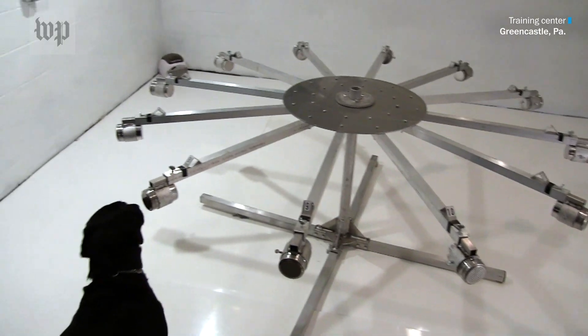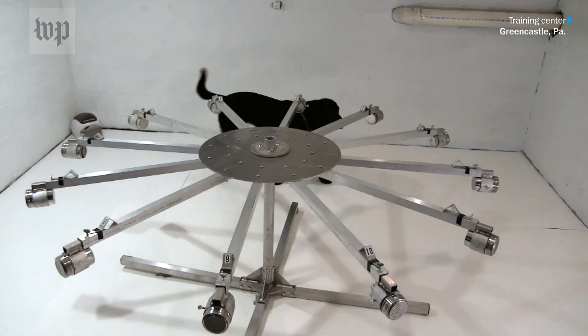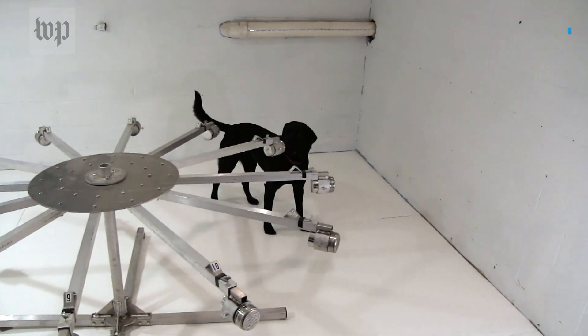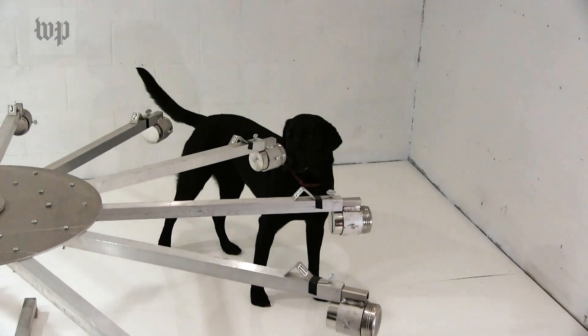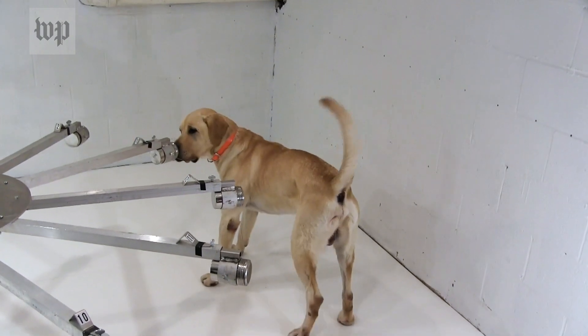We have nine dogs in the program. We have a spectrum of personalities — a chocolate lab, yellows, black labs, males and females. Some of them are a little bit slower and more methodical; others are fast, it's like boom boom boom boom boom and it's done.